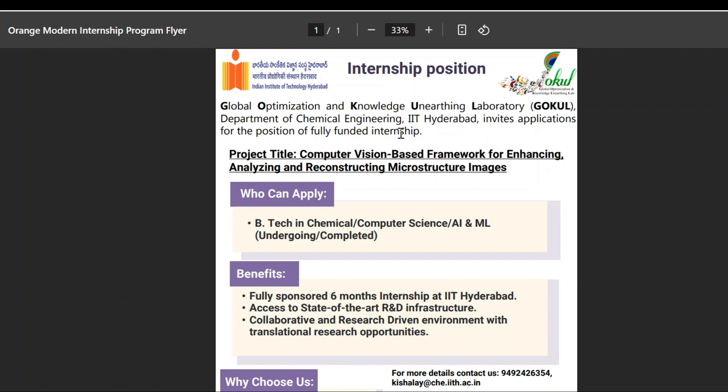For this laboratory, they are offering an internship position. Those who want to do an internship in the fields of computer vision, artificial intelligence, and machine learning are in the right place. IIT Hyderabad is going to work on the project: a computer vision based framework for enhancing, analyzing, and reconstructing microstructure images. If you are willing to do an internship in computer vision or AI/ML related areas, you can apply for this internship.